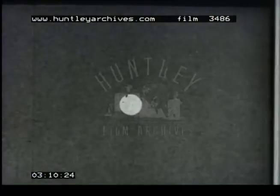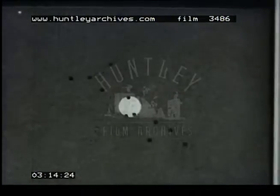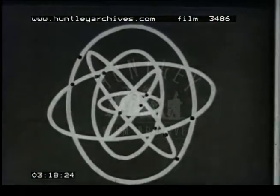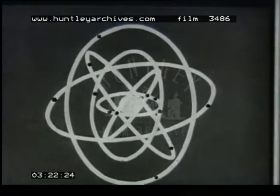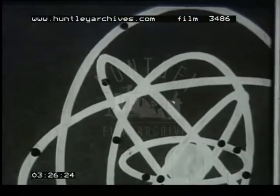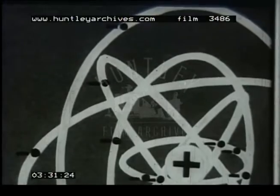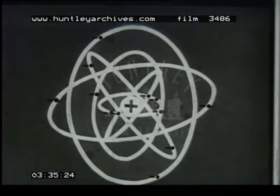Every atom consists of a central core, or nucleus, around which revolve a number of smaller particles called electrons. These electrons travel in orbits of different radii. Each electron carries a negative charge of electricity, and the nucleus, a positive charge. Only the electrons in the outer orbit play a part in the conduction of electricity.